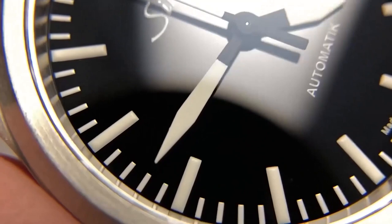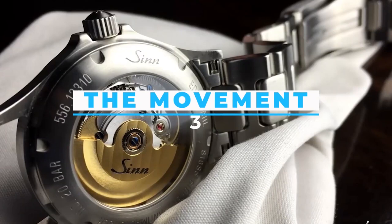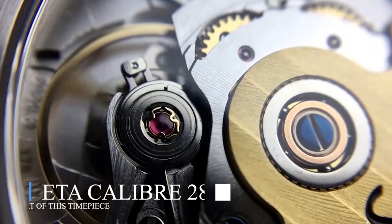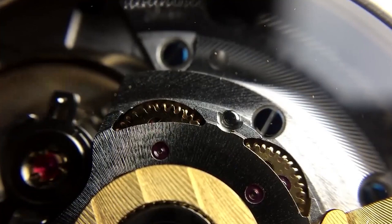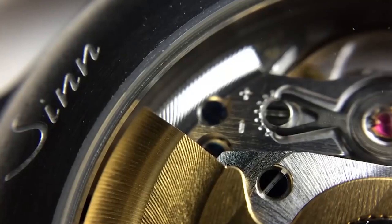Feature number three — the movement. The ETA caliber 2824-2 is at the heart of this timepiece. This well-known workhorse movement has been a favorite among watchmakers since its introduction in 1982, with a power reserve of roughly 38 hours and vibrating at 28,800 times an hour.